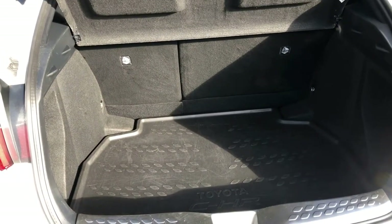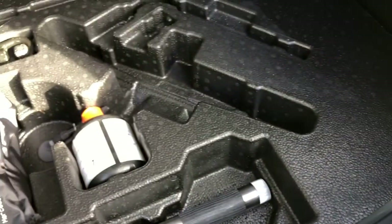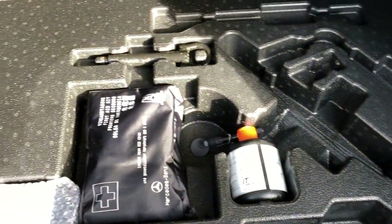Lovely boot, good size, split folding rear seats. It's got the protector in there so it protects the carpets. All nice and clean in there. Complete tool kit.